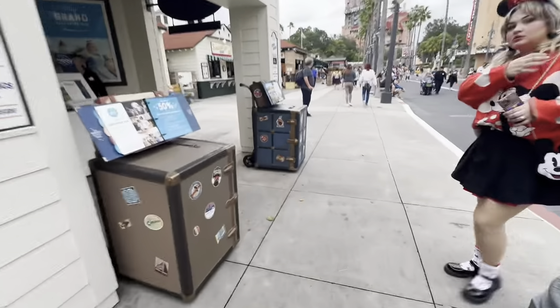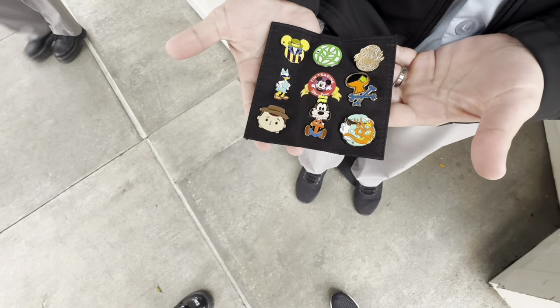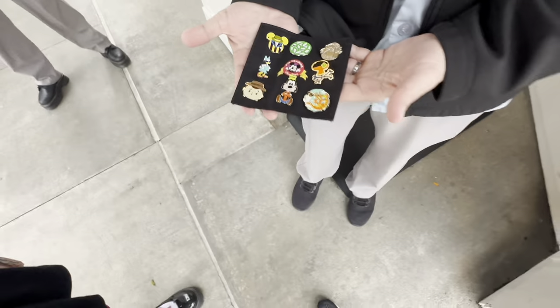We're gonna go say hello. Let's see what's on there. Anything you're looking for? Not for me, all good. Well thank you!